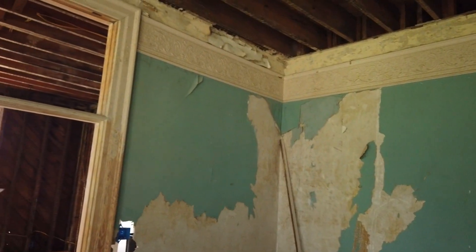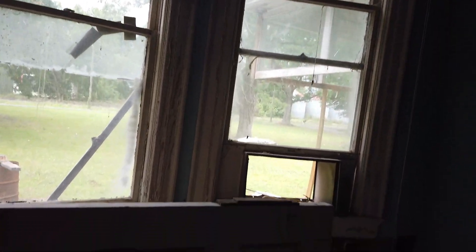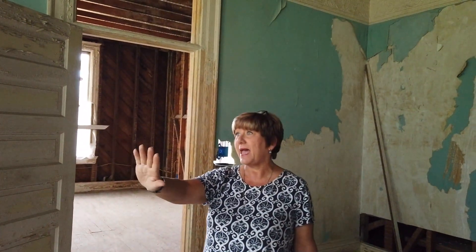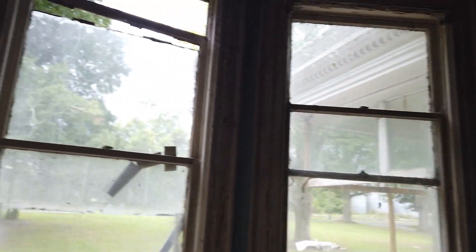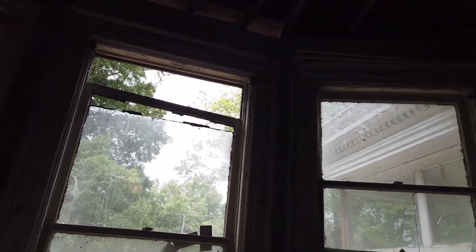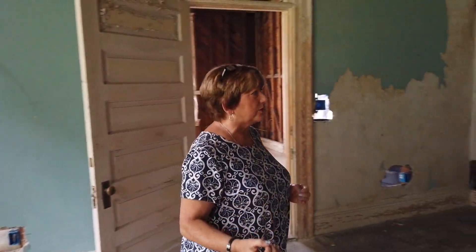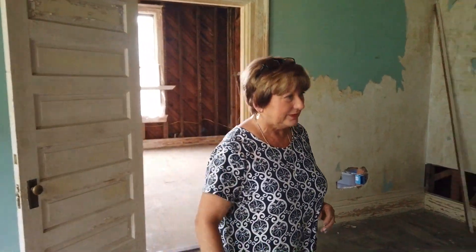These are 11-foot ceilings. Which lets you know that the windows — this is a little bit of a bay design on this end. We're going to keep as much of the original glass as we can and get new framework to go around it so that it's as much original as possible. Plus these glasses are a quarter inch thick, and they are hand blown. They've been through a few hurricanes and they've been here 120 years, so they're solid. That's good glass.